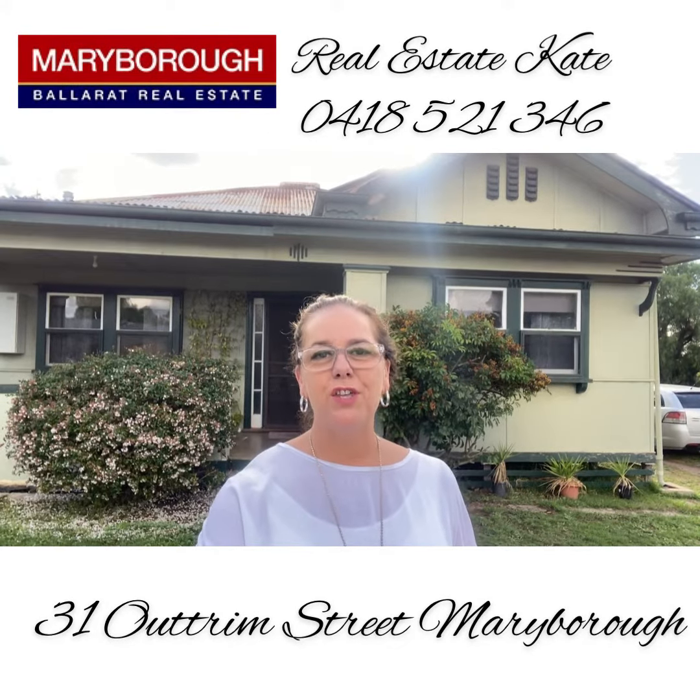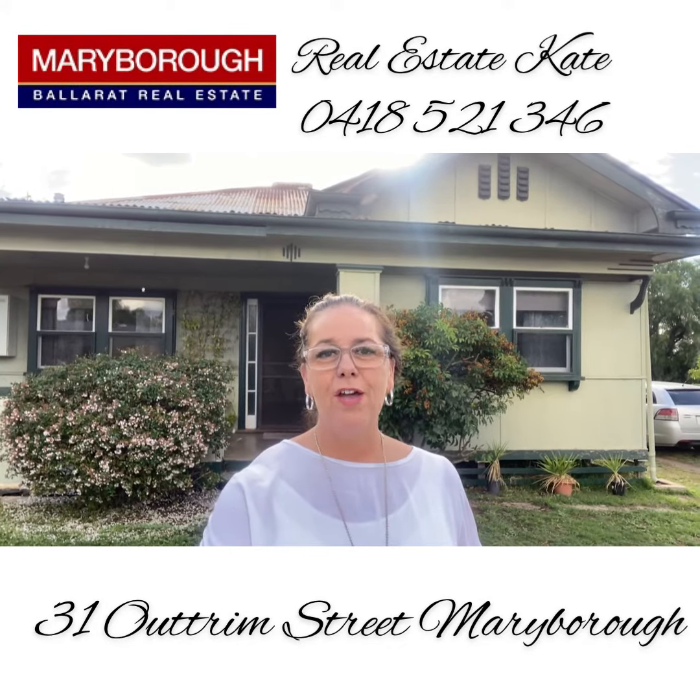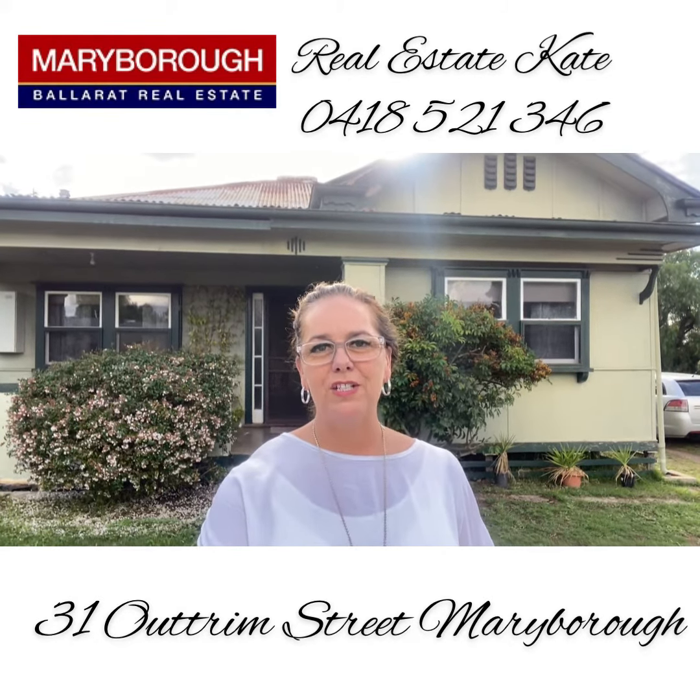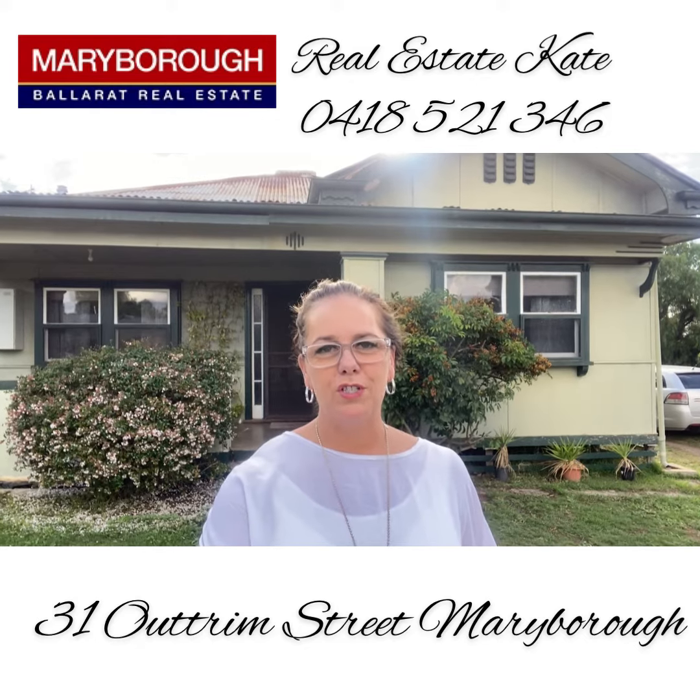It's Real Estate Kate and welcome today to 31 Outram Street in Maryborough. We've got a great size block, three bedrooms, one bathroom and it is ready now for inspection. So let's go and take a wander through and show you what's on offer.